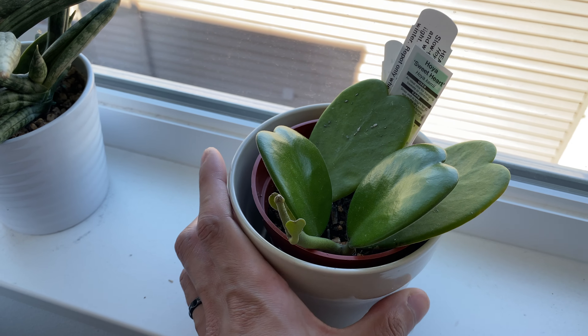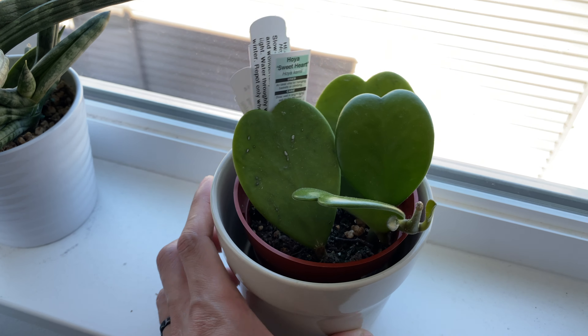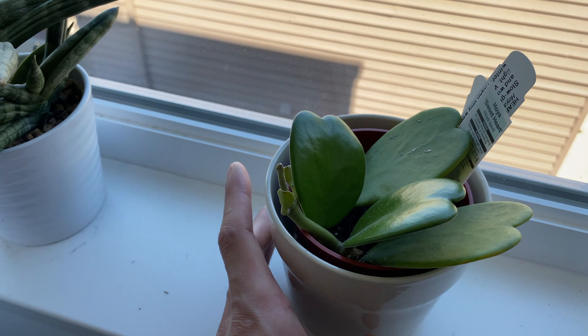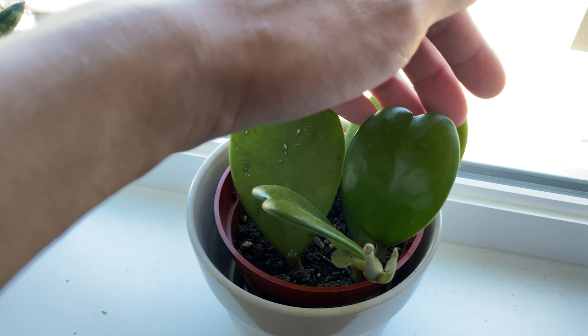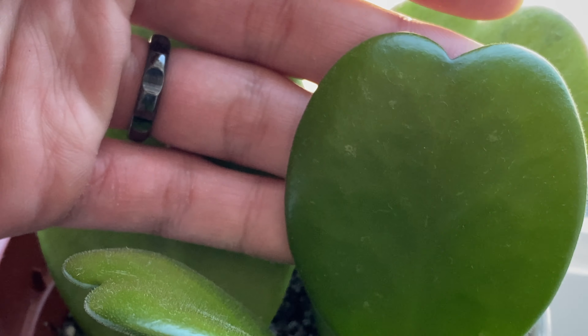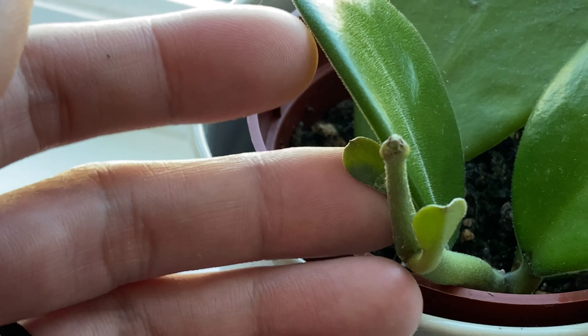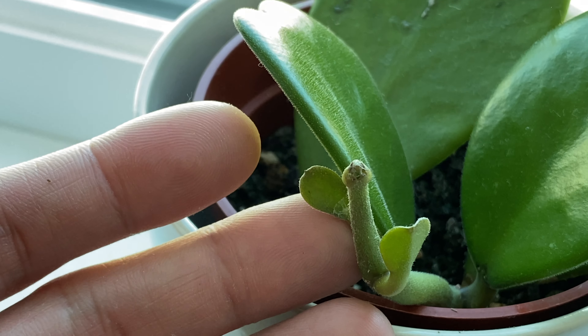The sweetheart Hoya is doing really well. You can see those two new sets of leaves have formed, and it's sending out two more sets of new leaves, which is right here. You can see those two new sets of new leaves forming.